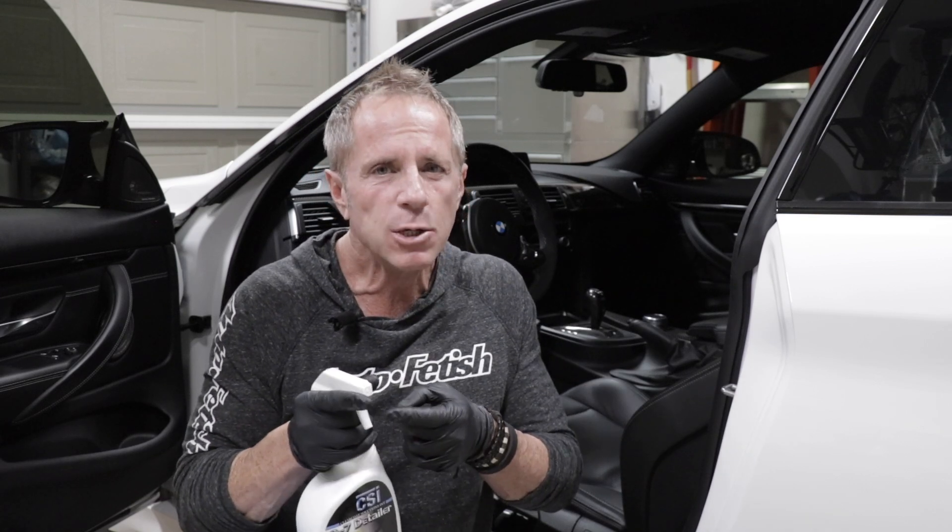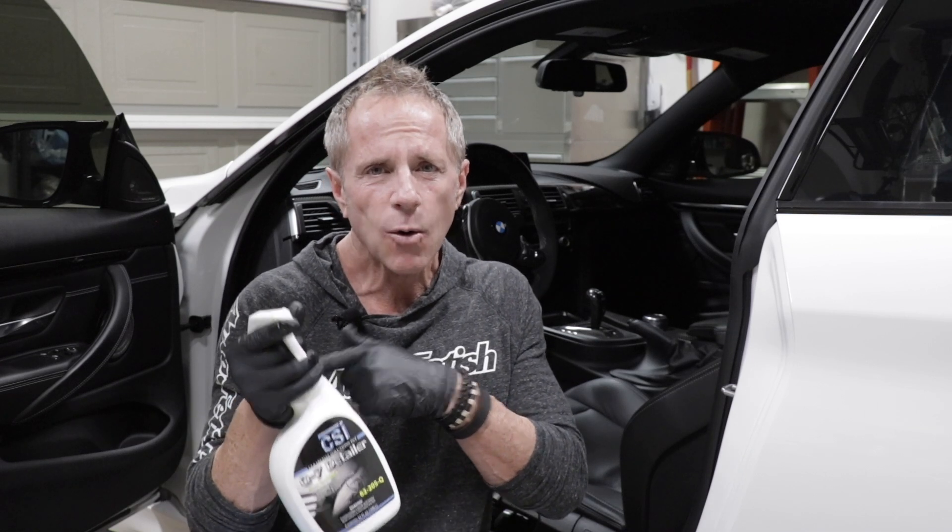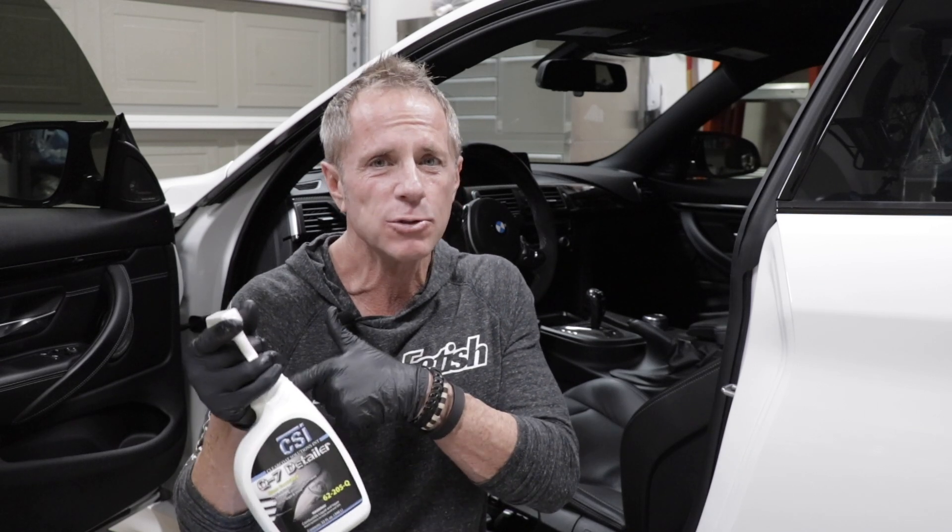I'm going to bring you back around. I'm going to tell you why Darren does what he does, or why does he do or use what he does use.